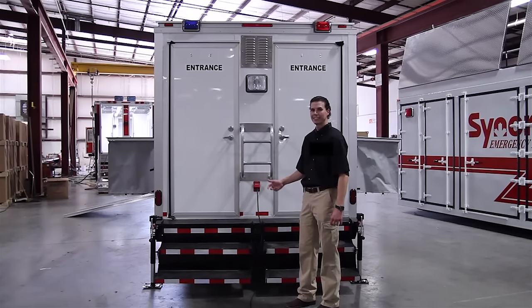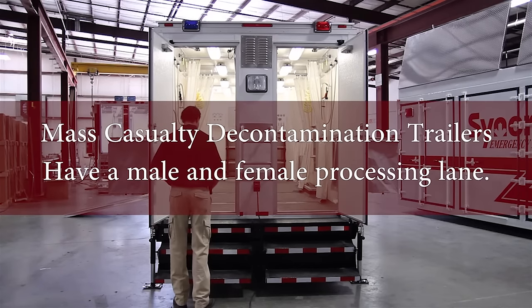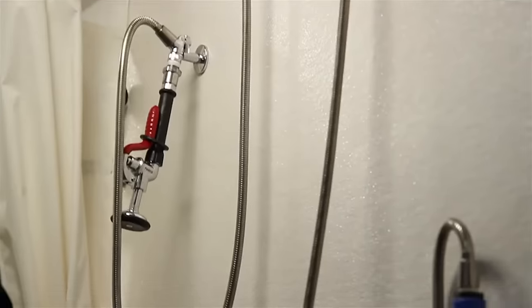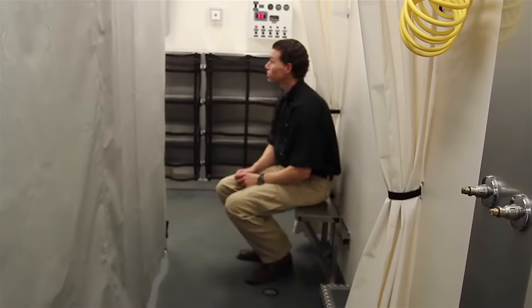Trailer models come in split layouts offering a dual lane solution for separating male and female decontamination areas, as well as distinct areas for initial cleanup, decontamination, and dressing.